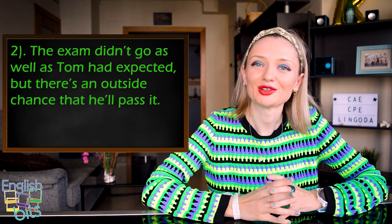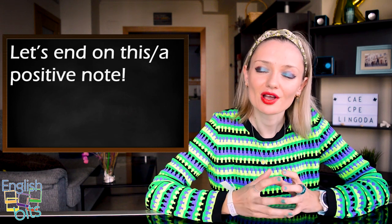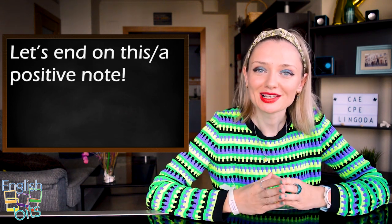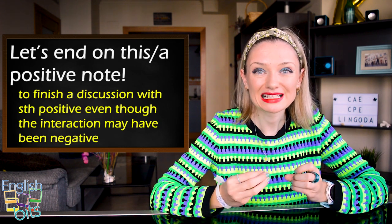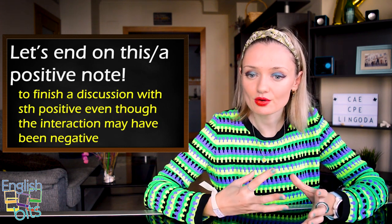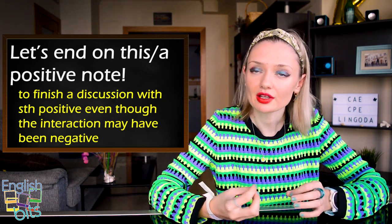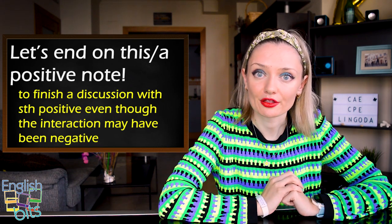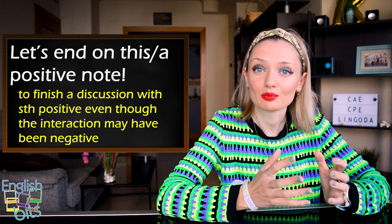Last but not least, a very nice expression: 'let's end on a positive note.' You can use this expression when you want to finish a discussion with something positive, even though the interaction may have been negative. It's a great expression to use in task two of your speaking part three. In Spanish: 'vamos a acabar con una nota positiva.' So, let's end on a positive note!